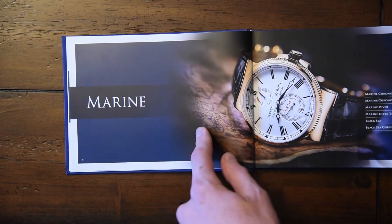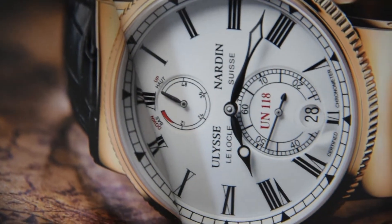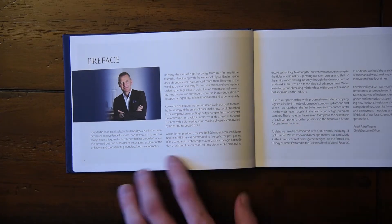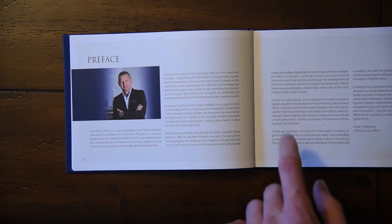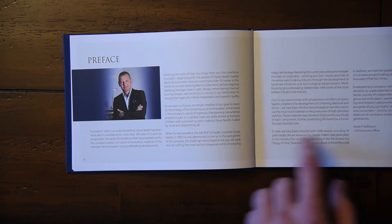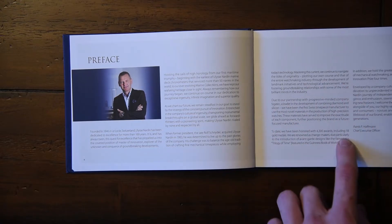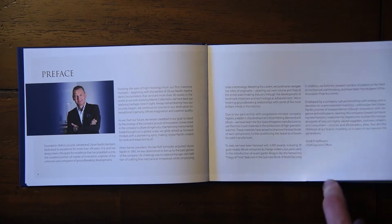The catalog opens up with the Marine collection, which is their traditional collection. In the preface there's quite a bit of fluff, but the important stuff is that they served over 50 navies, won 4,300 awards, though only 18 of them were gold medals, and they have the greatest — though unspecified — number of patents.